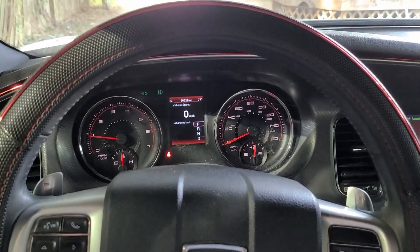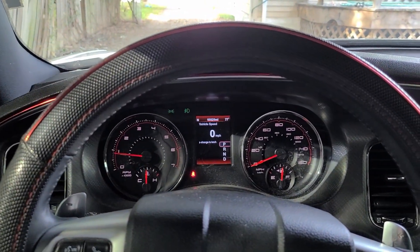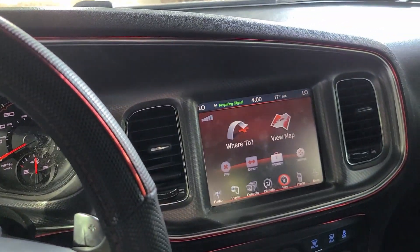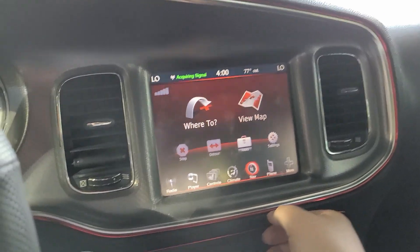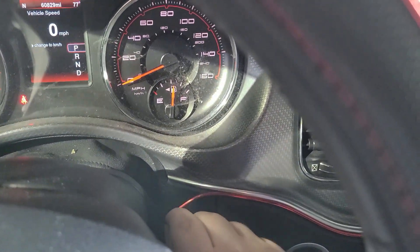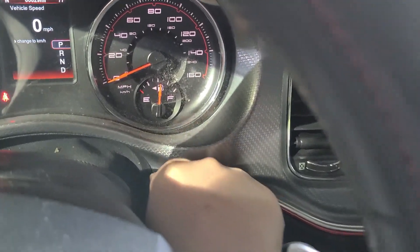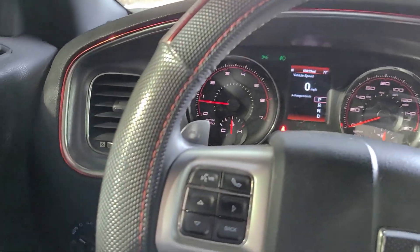Some of the things I have done to the interior include a basic steering wheel cover from O'Reilly's. Off Amazon I was able to buy this red trim — it just slides right in there, basically pushed into the gap. It adds a bit to the interior — I like it very much.